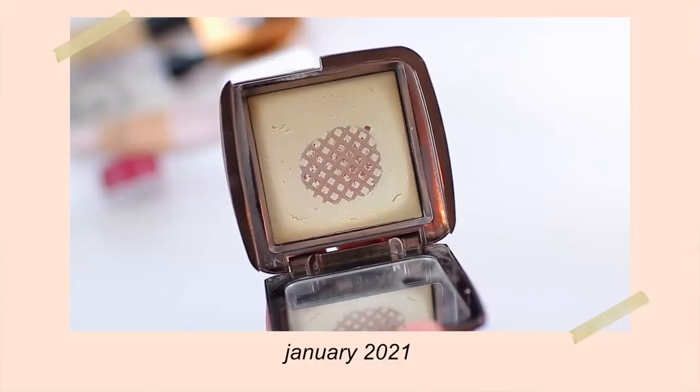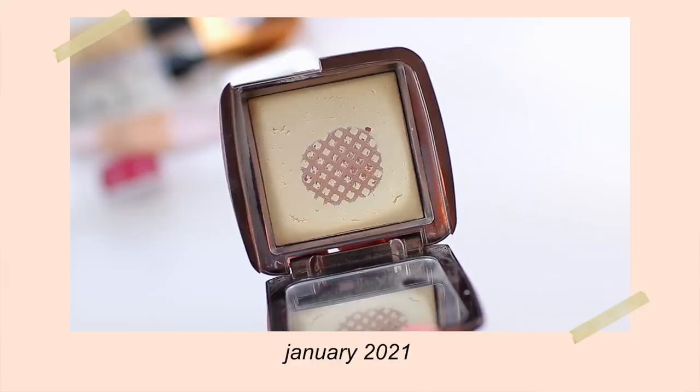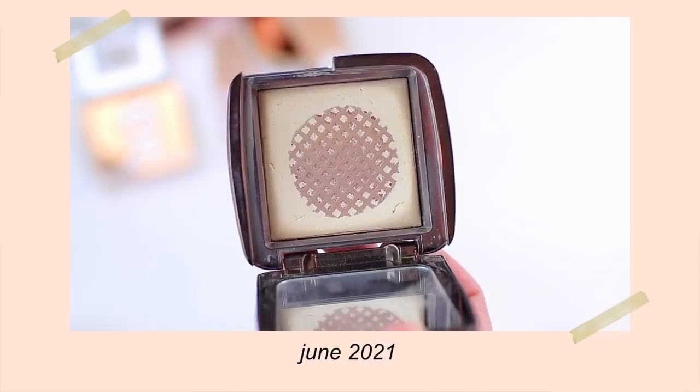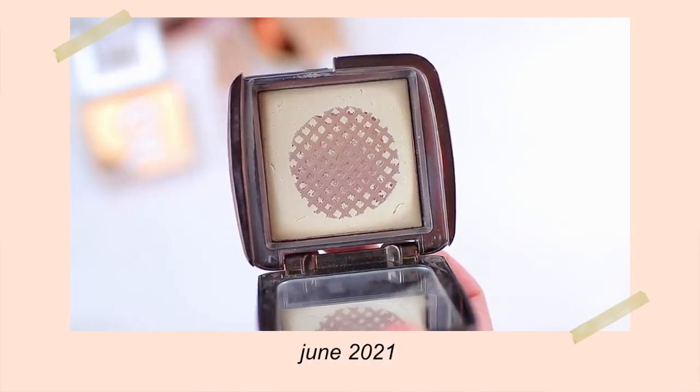I feel like I have other powders I like a little bit better, so by the end I wasn't reaching for it as often. I'm proud of myself for using it up completely. I am getting so close to using up the Hourglass Ambient Lighting Powder. If you've tried any Hourglass powder products, you know how much effort it takes to actually hit pan. These feel like never-ending powders — they're so lightweight and firmly pressed that it feels like you don't even make a dent.